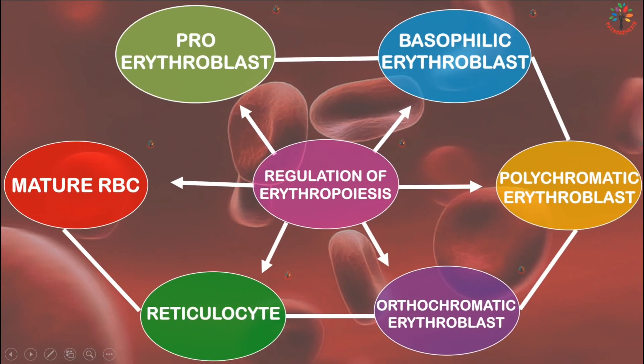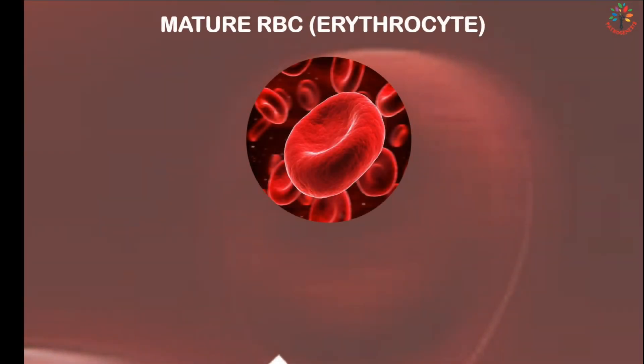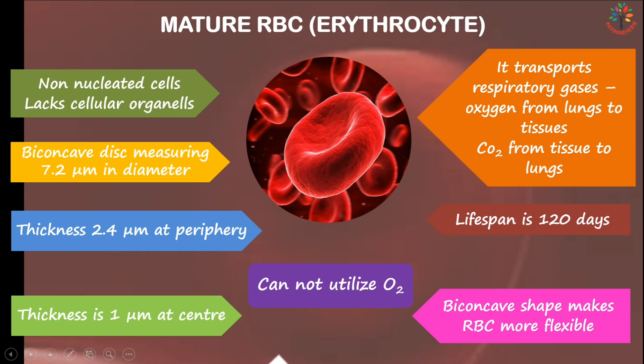After the reticulocyte stage, the RBC becomes mature. Mature red cells are non-nucleated and lack usual cell organelles like mitochondria. They are known as erythrocytes. The normal human erythrocyte is a biconcave disc-like structure with a diameter of 7.2 micrometers, a thickness of 2.4 micrometers at the periphery, and 1 micrometer at the center. This biconcave shape makes red cells flexible enough to pass through small capillaries. They have a lifespan of 120 days and transport oxygen from lungs to tissues and carbon dioxide from tissues to lungs, but cannot use oxygen themselves as they lack mitochondria.